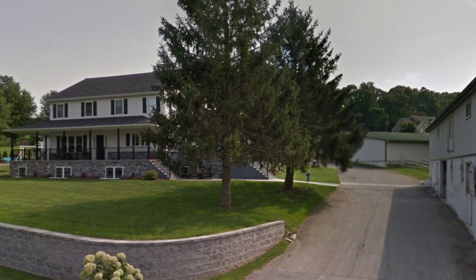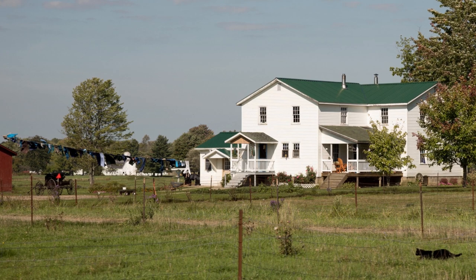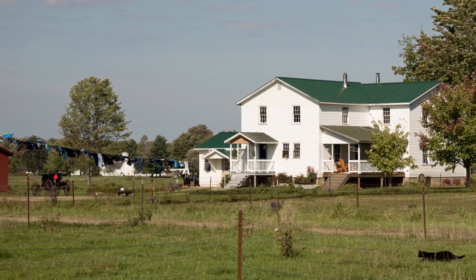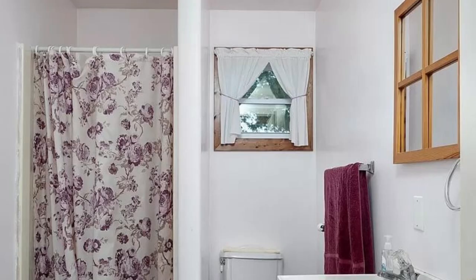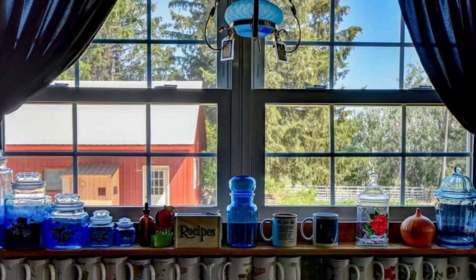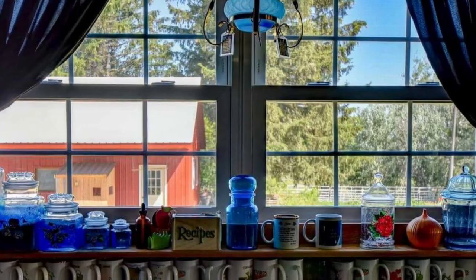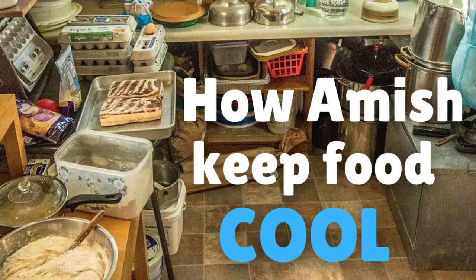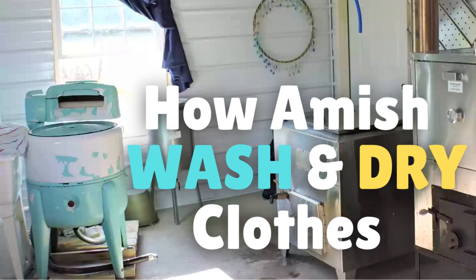So hopefully that clears things up. These are common misconceptions. There's definitely some truth to the idea that Amish homes typically don't have shutters, but you will definitely see curtains or some kind of window covering for privacy in Amish homes. In these videos I'm trying to cover different aspects of Amish homes — you can see other videos on how Amish keep food cool, common wall decor in Amish homes, and how Amish wash and dry clothes.